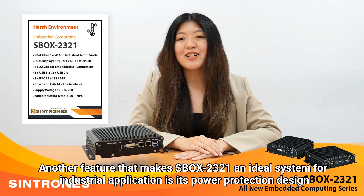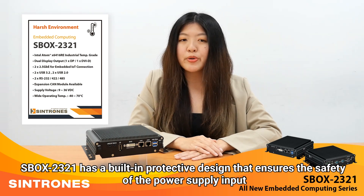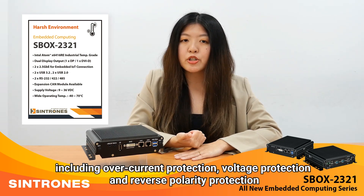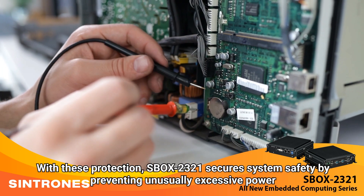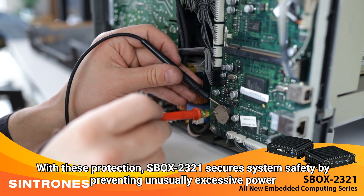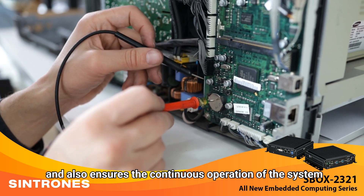Another feature that makes Xbox 2321 an ideal system for industrial applications is its power protection design. Xbox 2321 has a built-in protective design that ensures the safety of the power supply input, including overcurrent protection, voltage protection, and reverse polarity protection. With these protections, Xbox 2321 secures system safety by preventing unusually excess power and also ensures the continuous operation of the system.